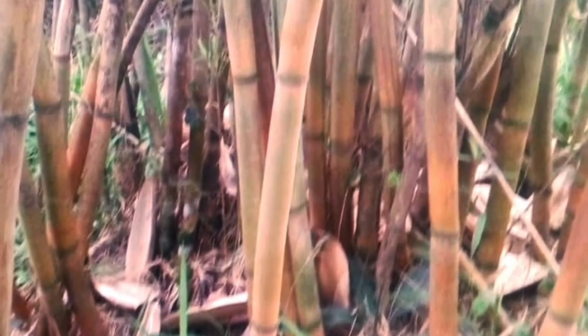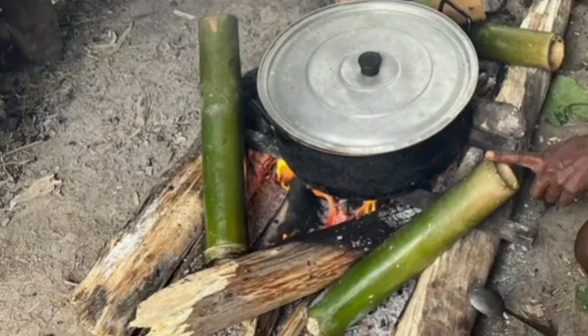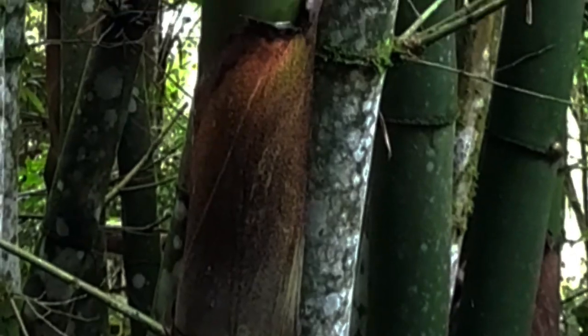One of the most amazing things about New Guinea Yellow Bamboo is its many uses. It has been used for centuries by the people of Papua New Guinea for making houses, cooking, and even eating. The shoots are edible and are a popular delicacy — they are often boiled or roasted, or eaten raw, and have a tender flavor.